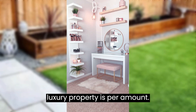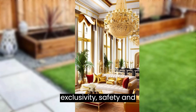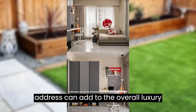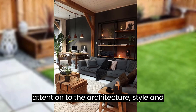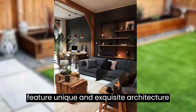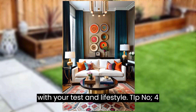Tip number two: location is paramount. The location of a luxury property is paramount. Look for neighborhoods that offer exclusivity, safety, and proximity to amenities. A prestigious address can add to the overall luxury experience. Tip number three: architecture style and design. Pay attention to the architecture style and design. Luxury properties often feature unique and exquisite architectural elements — determine what style resonates with your taste and lifestyle.